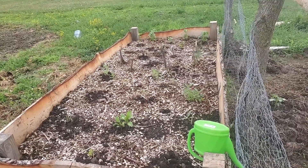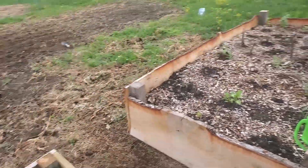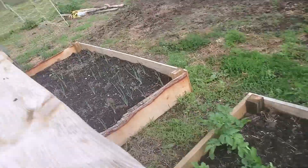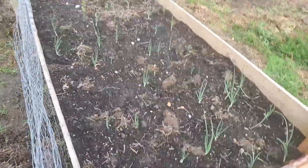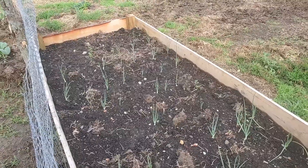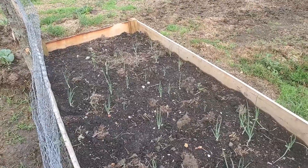On the other side of the potatoes we have our other root vegetables — onions and carrots. The chickens got into this area before we fenced them in, so we probably lost a couple of carrots, but it's starting to come in strong. That's just a little bit of what's going on on the homestead. Talk to you guys later, bye!